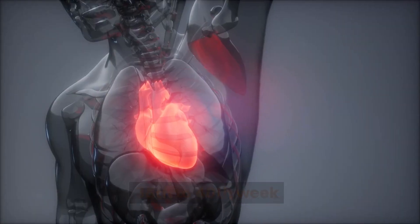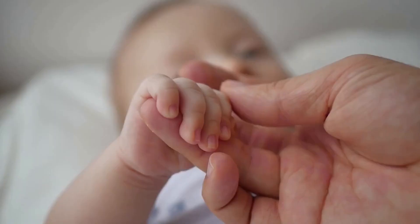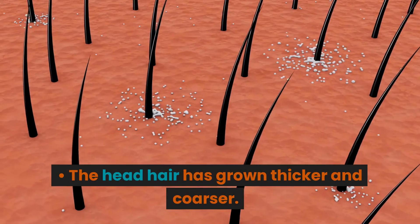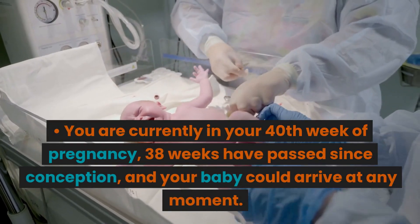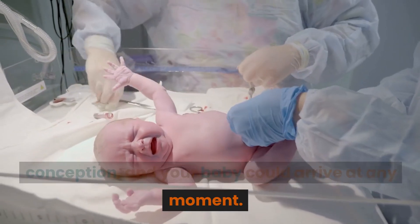Weeks 38 to 40. Lanugo is gone, with the exception of the shoulders and upper arms. The nails on the fingers may stretch past the tips. The head hair has grown thicker and coarser. You are currently in your 40th week of pregnancy — 38 weeks have passed since conception — and your baby could arrive at any moment.